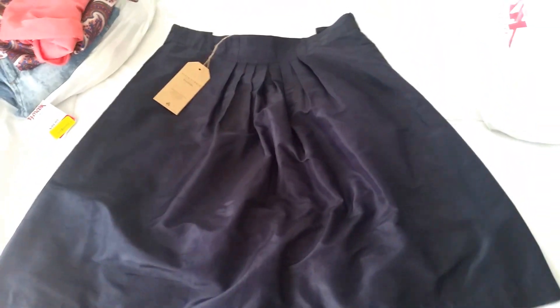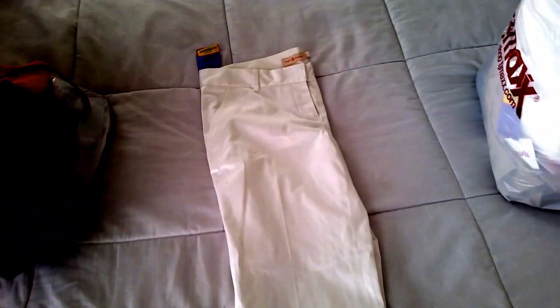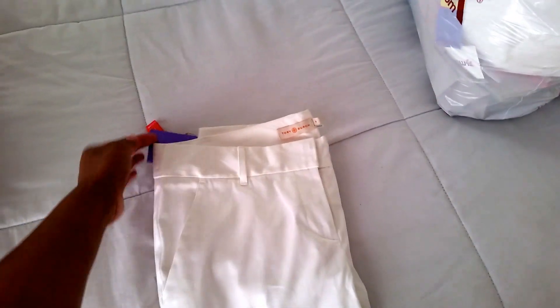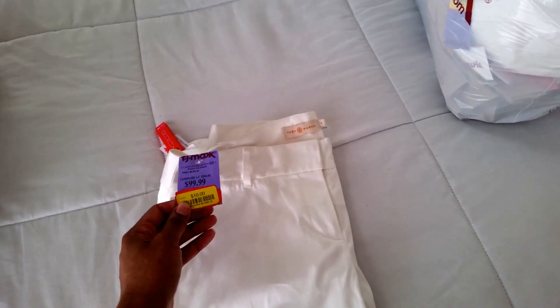I've been looking for mid-length, calf-length or just below the knee skirts, so that was perfect. These Tory Burch white pants were probably cheap because summer is almost over and they're clearing out white items. The compare-at price was two hundred dollars, probably closer to three hundred originally. With the ten percent off, they were nine bucks. I absolutely adore these.